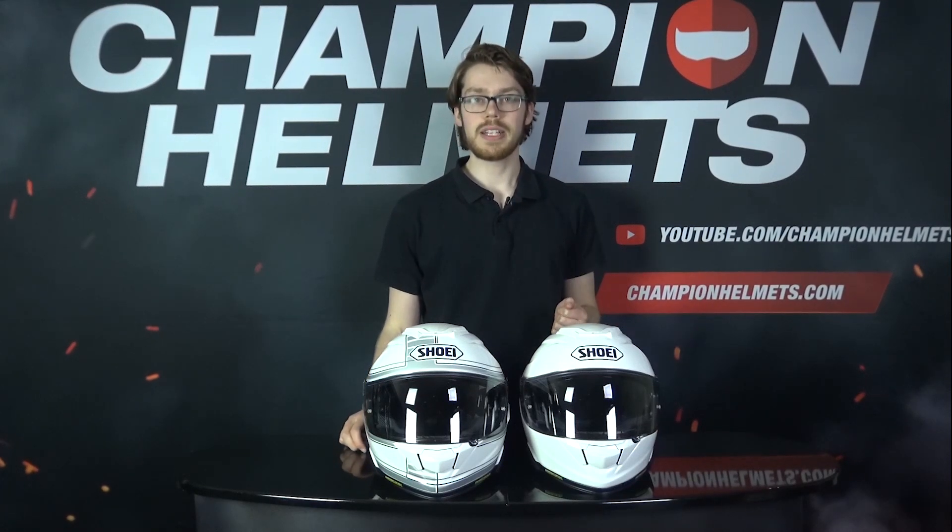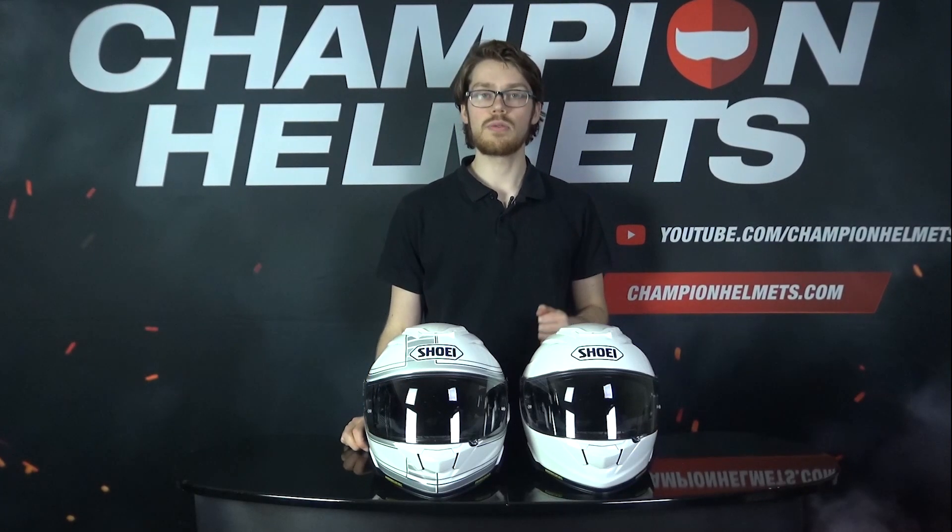Hey there all, Sebastian here with Champion Helmets, and today we'll be going over our 4 tips for buying your bike gear online.